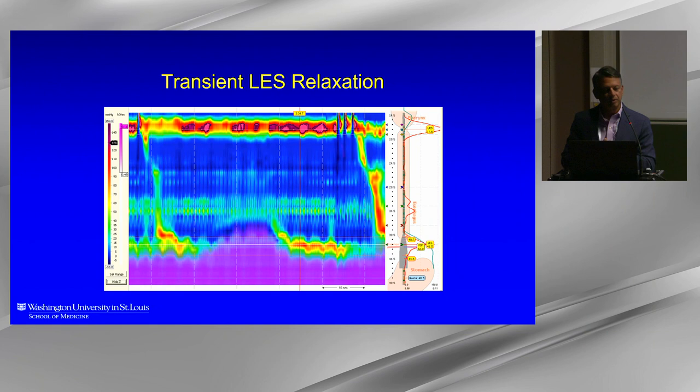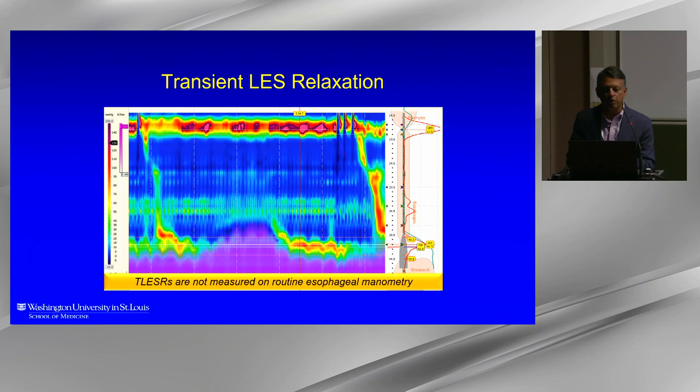A transient lower esophageal sphincter relaxation looks specific on manometry but we don't actually measure it directly; instead we use acid reflux exposure times and numbers of reflux episodes as surrogate markers for TLESRs. What we look at is the tone of the lower esophageal sphincter. In patients referred for antireflux surgery or with abnormal pH monitoring, having a hypotensive basal LES pressure is more common, but a low LES basal pressure alone does not automatically indicate abnormal reflux burden.